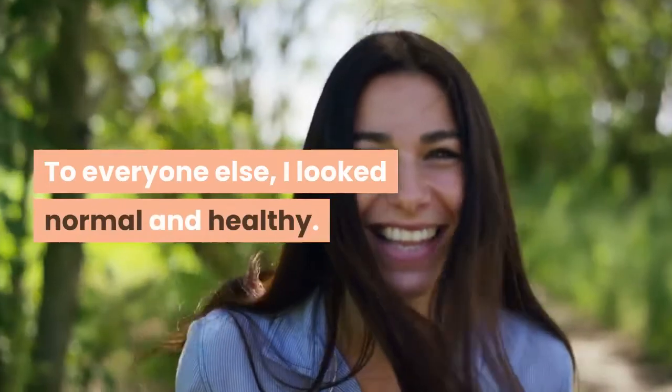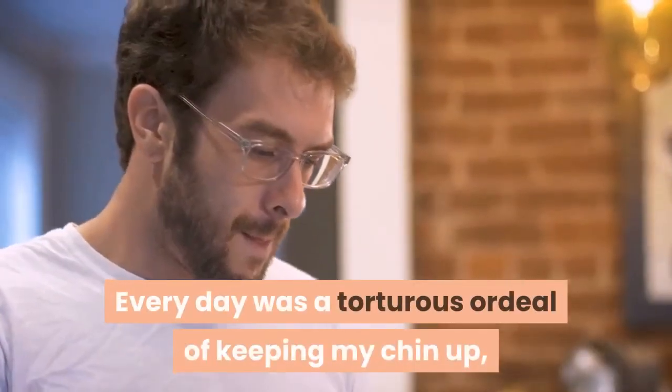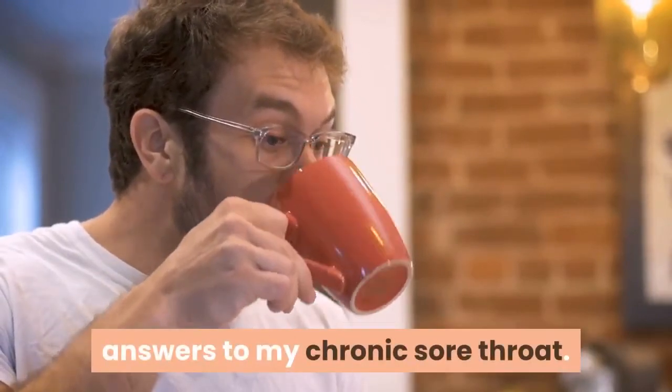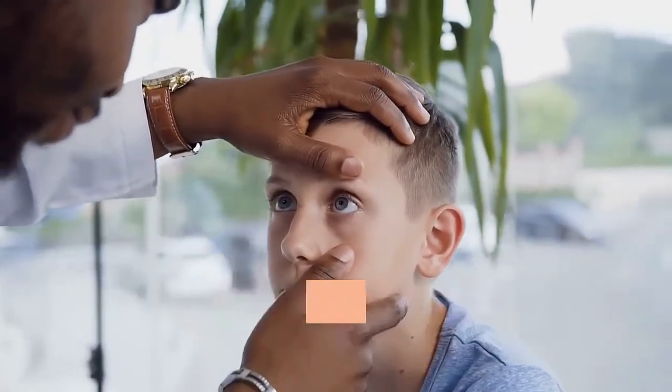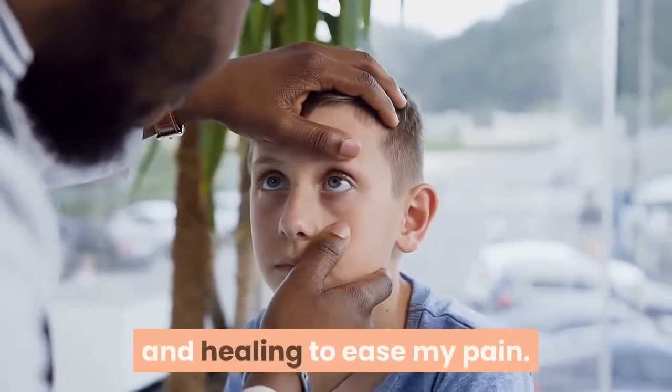To everyone else, I looked normal and healthy. Every day was a tortuous ordeal of keeping my chin up, swallowing painfully, and looking for answers to my chronic sore throat. When traditional methods of pain relief had failed me, I decided I needed to look into alternative forms of health and healing to ease my pain.